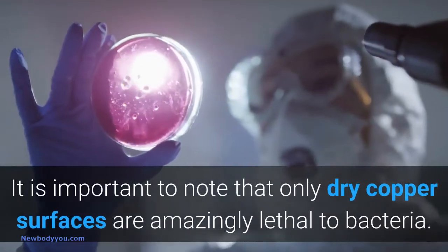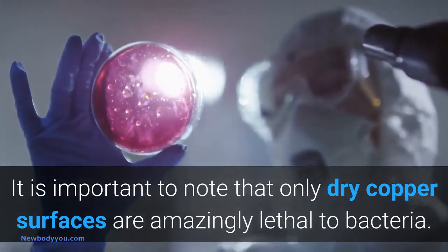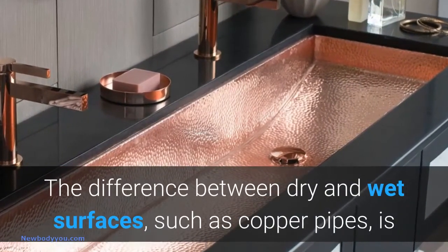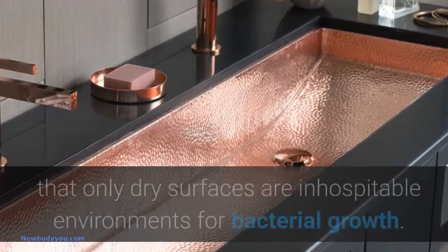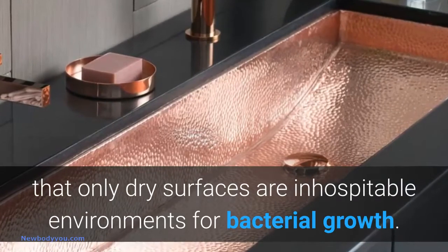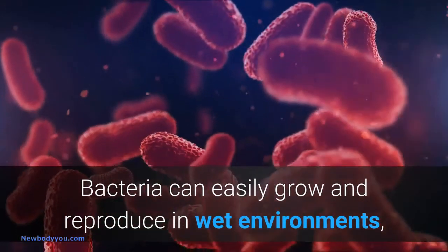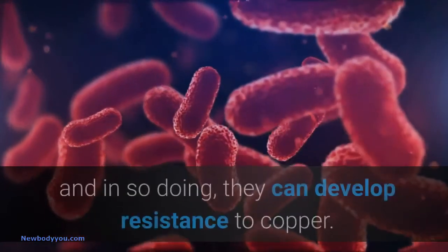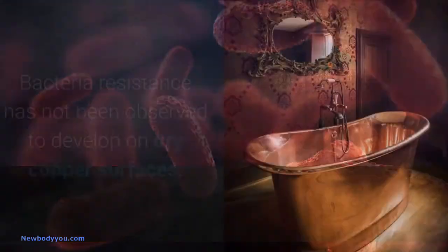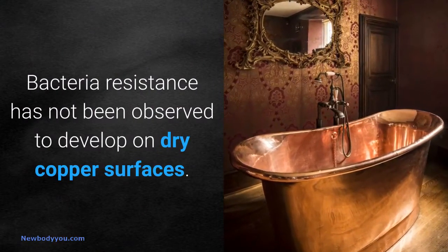It is important to note that only dry copper surfaces are amazingly lethal to bacteria. The difference between dry and wet surfaces, such as copper pipes, is that only dry surfaces are inhospitable environments for bacterial growth. Bacteria can easily grow and reproduce in wet environments, and in so doing, they can develop resistance to copper. Bacteria resistance has not been observed to develop on dry copper surfaces.